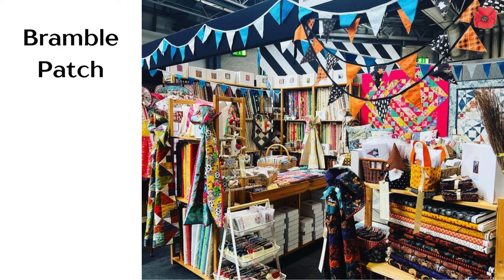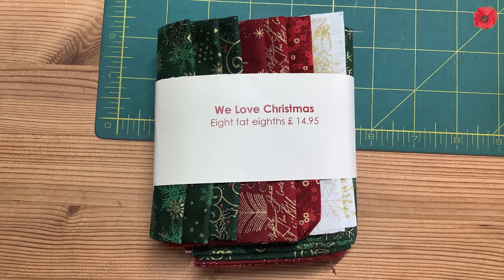And now some shopping. We went over to the Bramble Patch stand and I saw these lovely fat eighths of Christmas fabric, and I absolutely have to buy some Christmas fabric to add to my stash. I've got no project in mind but you can see why I couldn't pass these up.